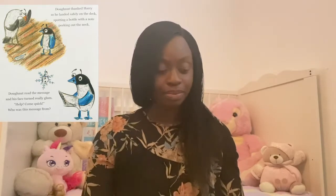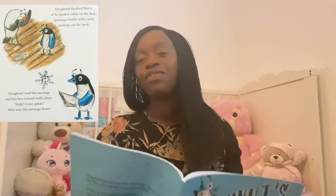Donut thanked Harry as he landed safely on the deck, spotting a bottle with a note peeking out of the neck. Donut read the message and his face turned really glum. Help, come quick — who was this message from? William assured his friend that they will try their best to find out who sent the note — this will be our quest. As they spoke the engine roared. The boat was setting sail. There would be no turning back — they knew they could not fail. They hid inside a huge icebox and braved the wild waves. The boat was steered to keep them safe inside some icy caves.